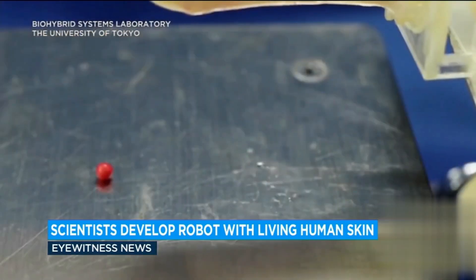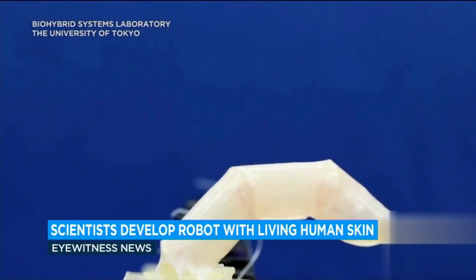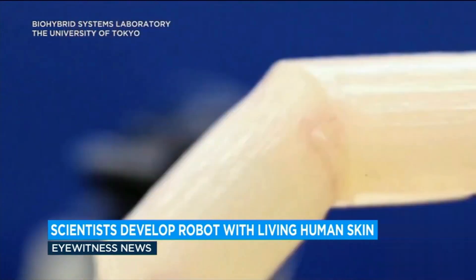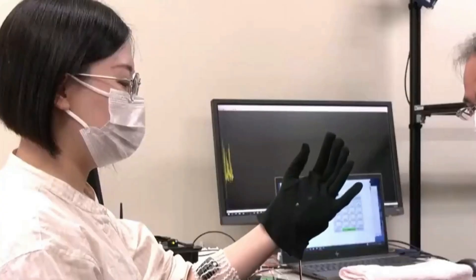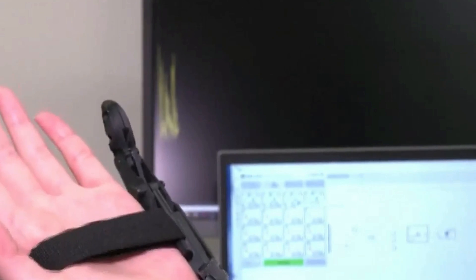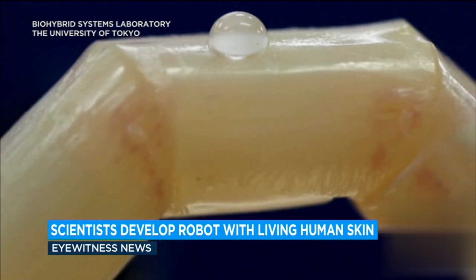Previous strides in skin grafts pale in comparison, as this finger bends creating natural wrinkles and seamlessly self-repairs in the face of injury, much like human skin. However, the challenge persists for scientists to convince a skeptical global audience that a robot with real skin won't evoke horror and disgust. The journey towards acceptance unfolds as ongoing developments push the boundaries of technological and societal norms.